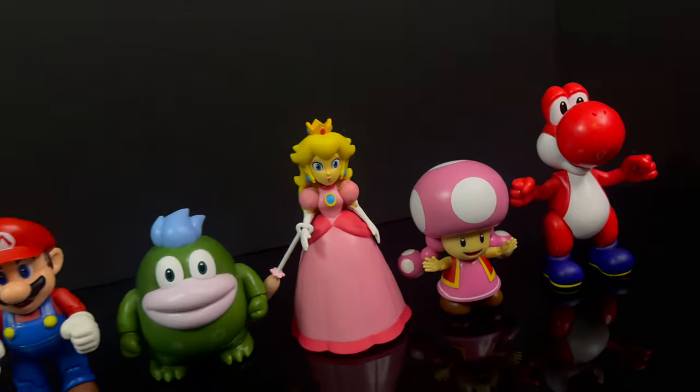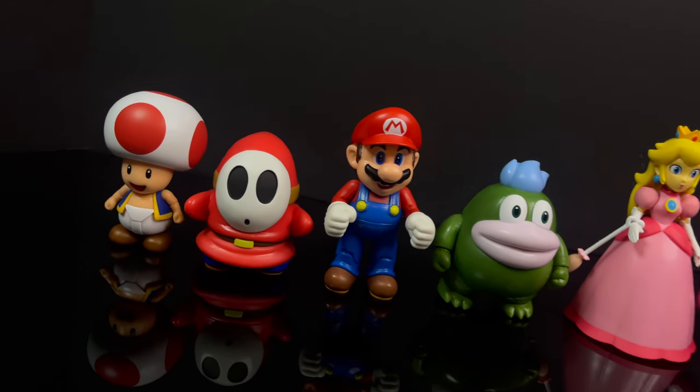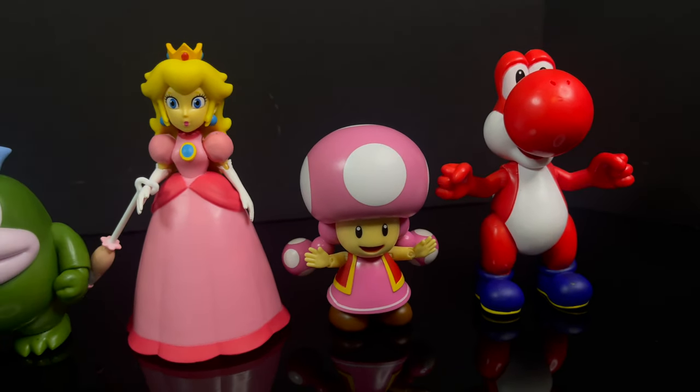Back to the 4-inch figures — Yoshi, Toadette, Peach, Spike, Mario, Shy Guy, and regular more articulated Toad — they all scale for the most part. Toad is probably more than 2.5-inch compared to Mario, but I don't look at scale with these lines. It's just fun.